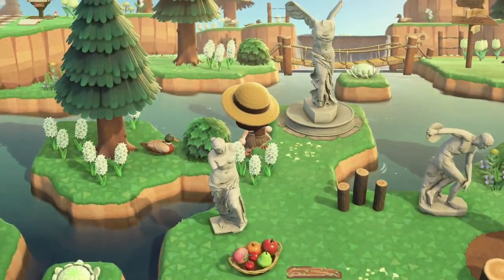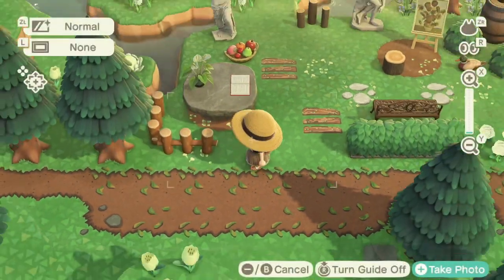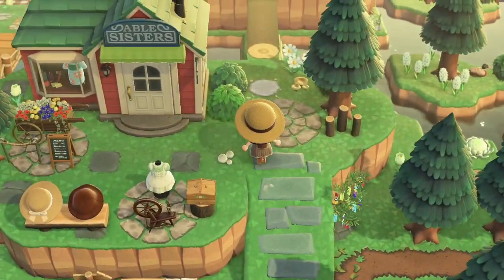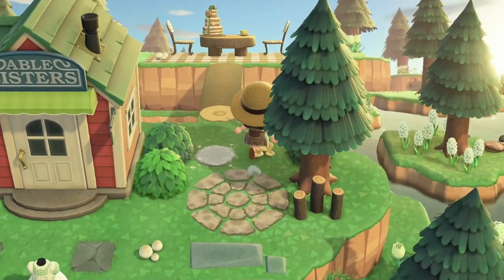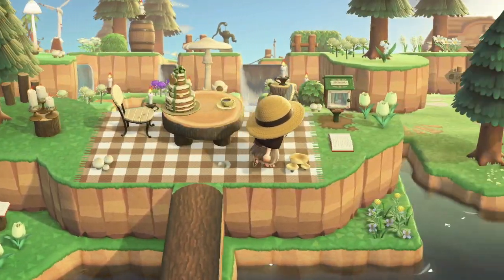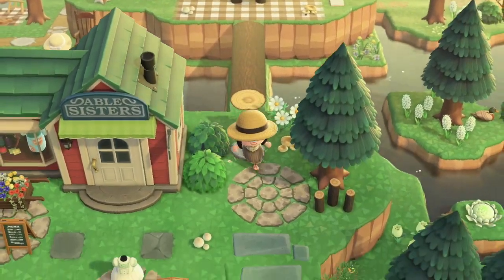Very foresty and very cottagecore — I love this and I like the path too. It's like leaves, super cute. Able Sisters! I love how she used the mushrooms as decoration. This is so well done — I'm screaming! Look at this log-kind-of floor pattern, very very creative.